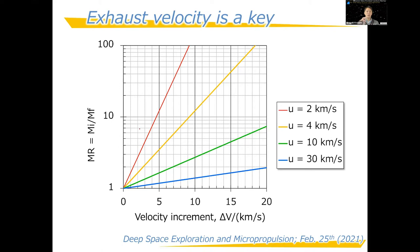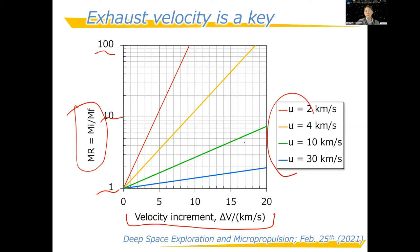On a graph of delta-V versus mass ratio (log scale), if you want 10 km/s using a 4 km/s exhaust velocity, the mass ratio becomes higher than 10. But if you use 30 km/s exhaust velocity, the mass ratio drops below 2. By increasing the exhaust velocity, the mass ratio is drastically reduced. This propulsion system is an energy converter — converting some type of energy to kinetic energy. These days, there are two major propulsion systems: chemical propulsion and electric propulsion, differing mainly by their energy source.